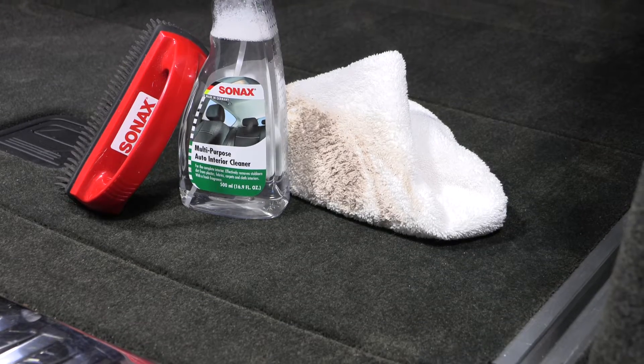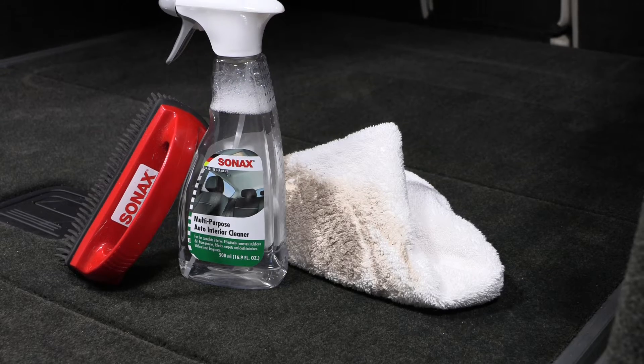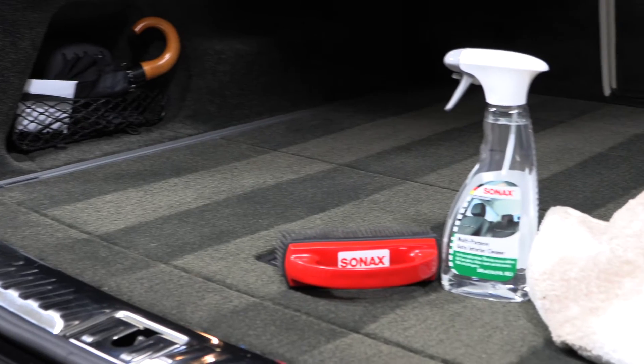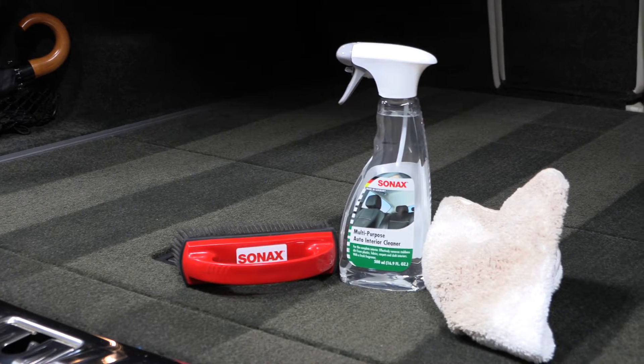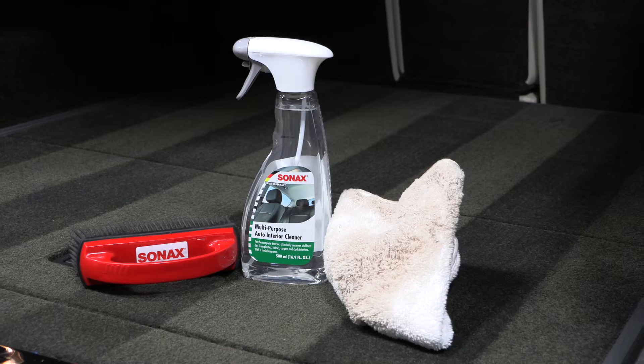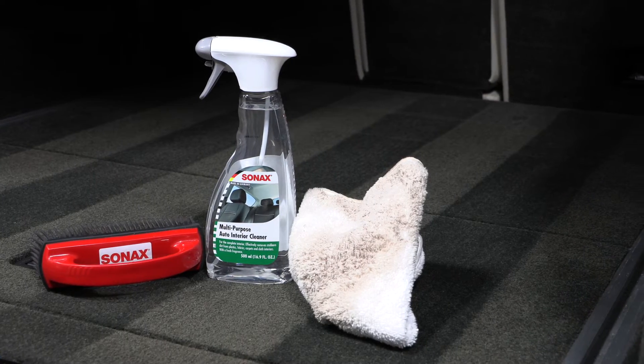The foaming action formula is rich in cleaning agents and surfactants that bond to foreign contaminants deep within the fibers, neutralizing odors and leaving behind a clean fresh scent. It leaves carpets and interiors like new with no sticky or soapy residue.